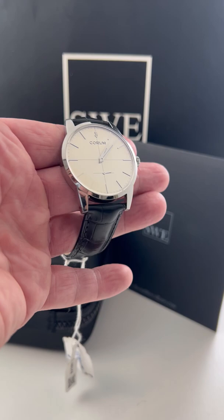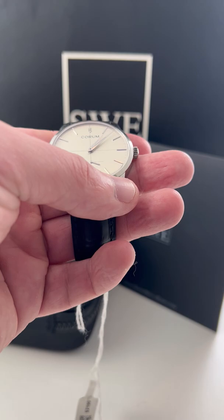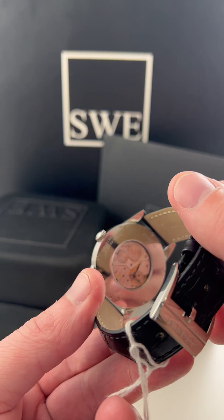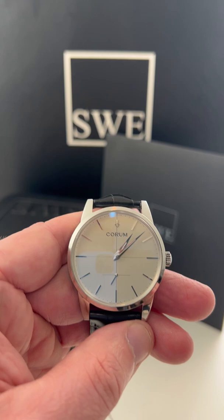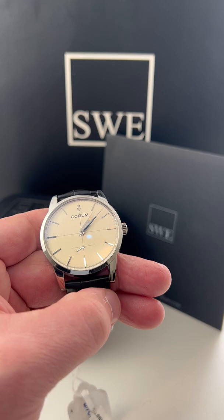Just absolutely stunning craftsmanship. This is a stainless steel model that looks absolutely amazing. The finishing work is done just beautifully. And this is a manual wind piece that's roughly about eight millimeters thick, so this is going to be perfect for wearing underneath a tuxedo cuff or a regular suit cuff at the office.